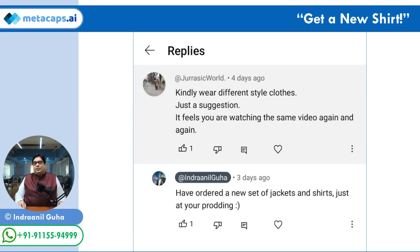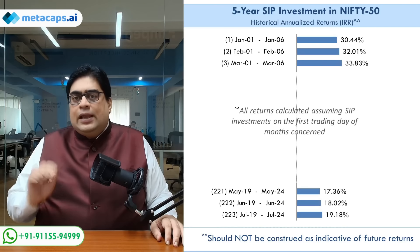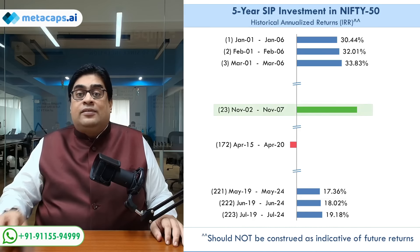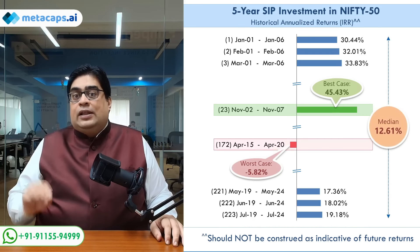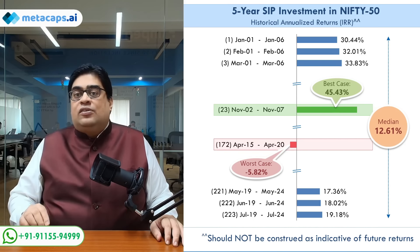Now, coming back to what we are discussing in this series — in part one, we discussed some of the fatal flaws of a conventional SIP based investment approach, which can have grave implications, especially if the purpose of the SIP is to save up for a financial goal that is due in four to five years from now. We saw that the performance of a five year SIP almost entirely depends on market conditions during the course of your SIP. If markets witness very strong rallies, you can end up with returns as spectacular as 45% per annum. However, if you are unlucky and markets encounter a large correction, especially closer towards the end of your SIP, you can also end up with negative returns. In effect, you will fail to achieve the financial goal for which you are investing.